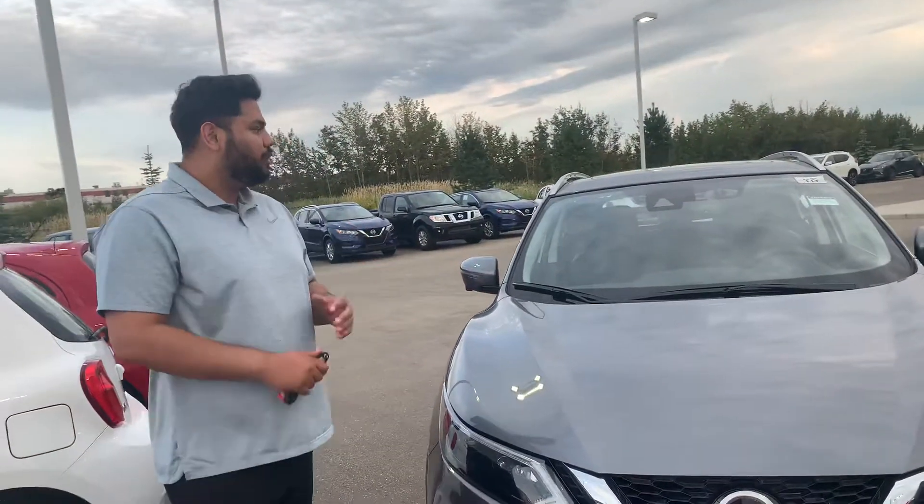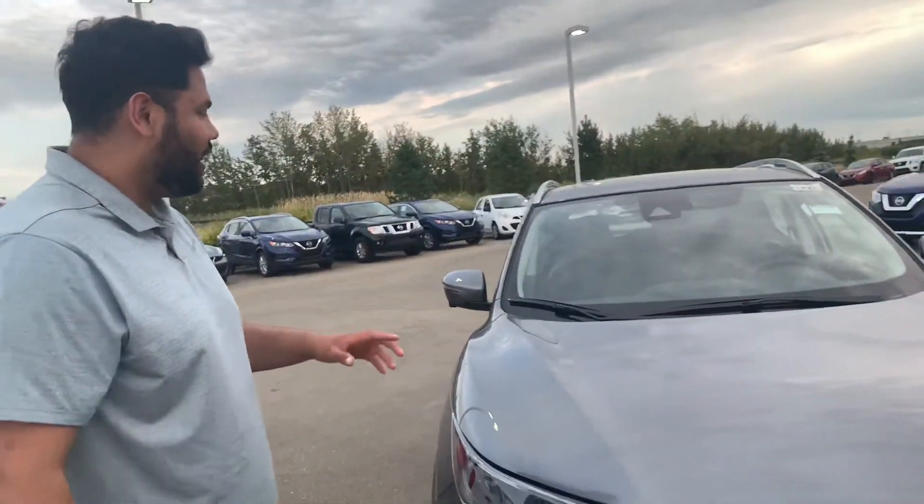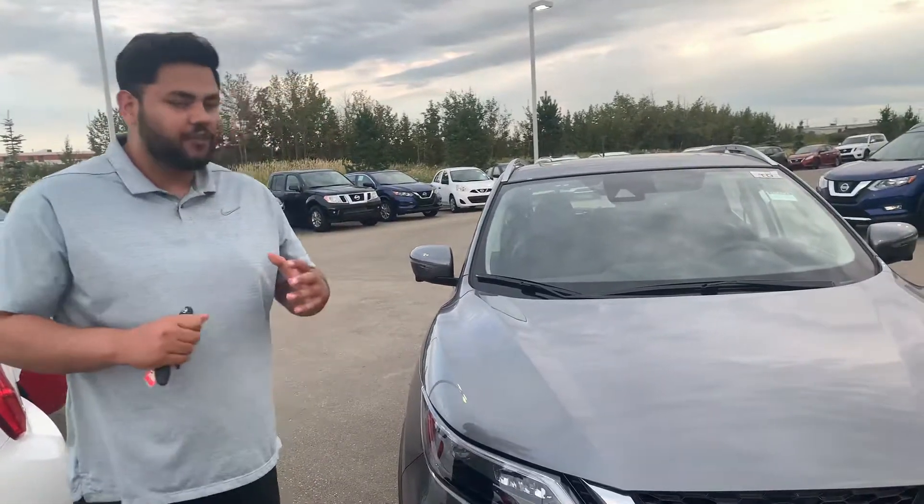And of course, give you a closer look at that 2020 Nissan Qashqai SL. Now, this is one of my personal favorite vehicles on our lot.